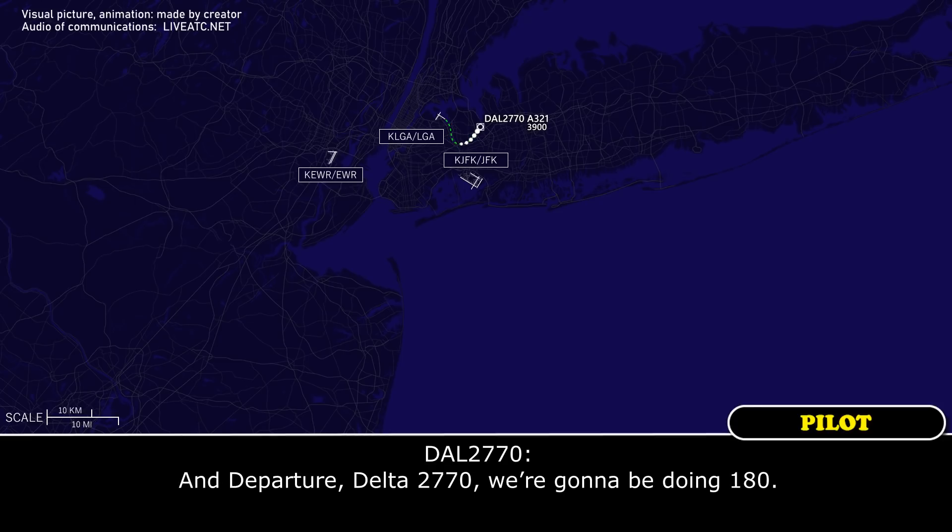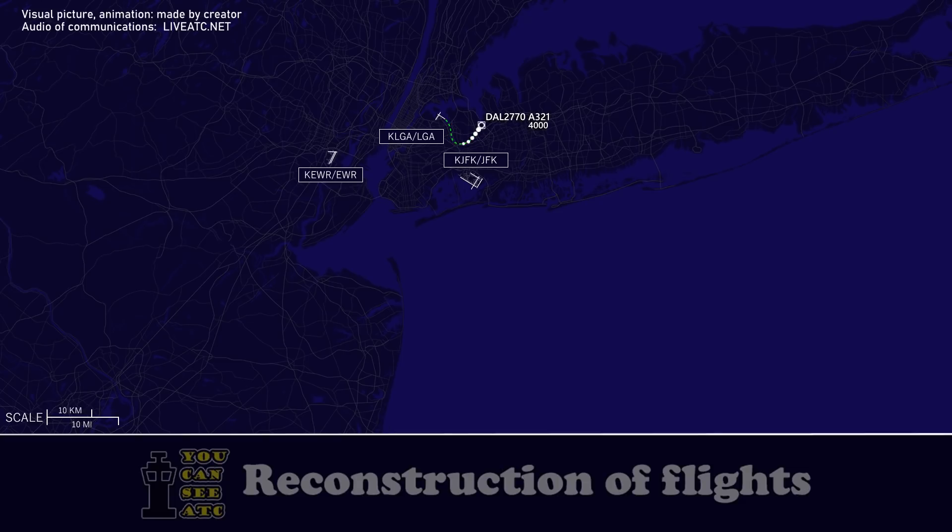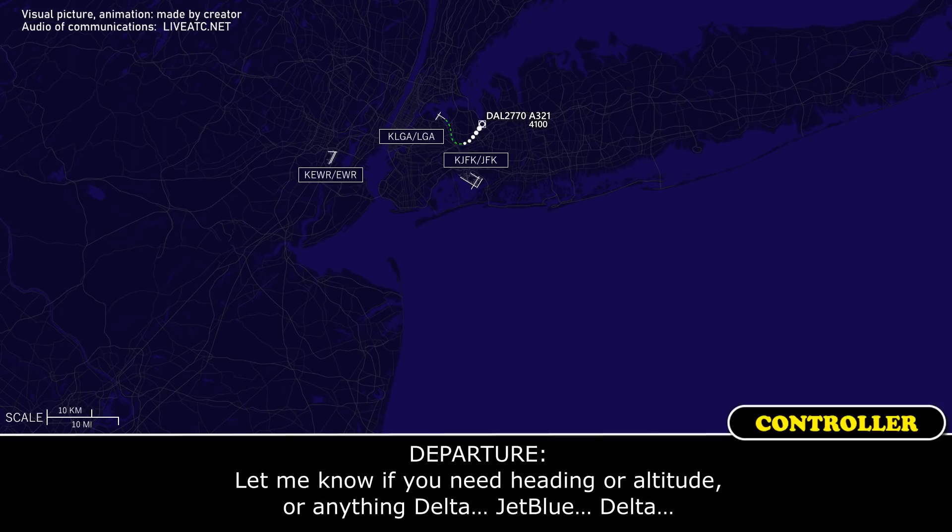Departure, Delta 2770, we're going to be doing 180. Roger. Let me know if you need headings or airspeed or anything, Delta.